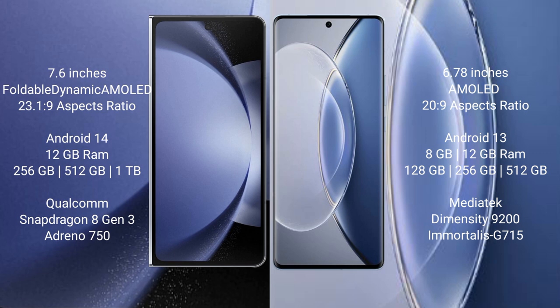Samsung Galaxy Z Fold 6 runs on the Android 14 operating system. Vivo X19 runs on the Android 13 operating system.